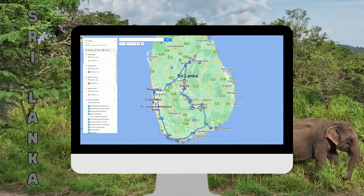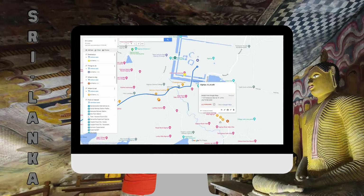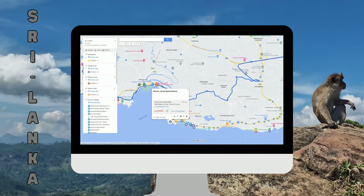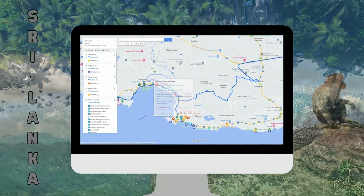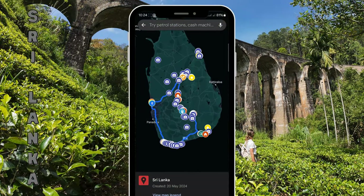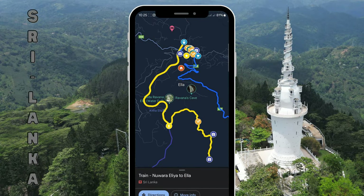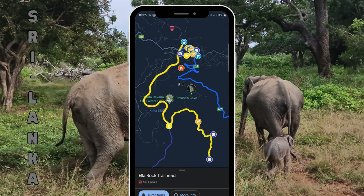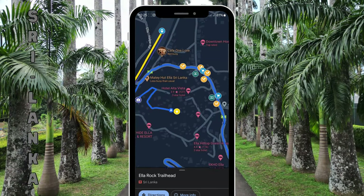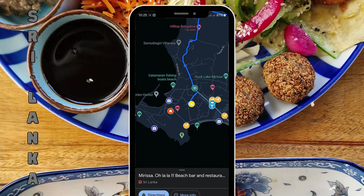If you want to save time planning your trip to Sri Lanka and travel worry-free, we created a digital map with over 200 pins, including things to do, restaurants, accommodations, points of interest, trails, routes, and so much more. With this map, you will have all the information you need to travel in Sri Lanka. It works on Android or Apple phones as well as PCs. As a bonus, you get lifetime access as well as all future updates. If you want to know more about our Sri Lanka travel map, we put a link in the description.